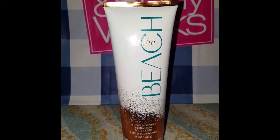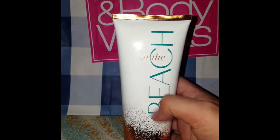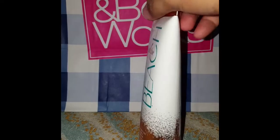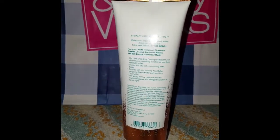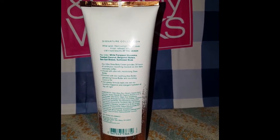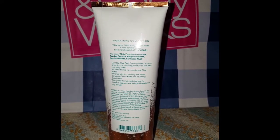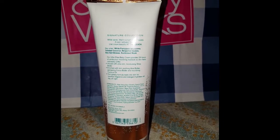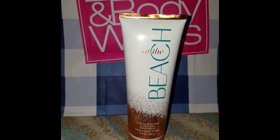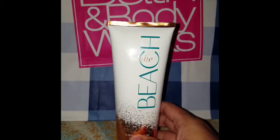The last one is At the Beach. The packaging is really adorable — the rose gold packaging looks awesome. When it comes to the keynotes, it shows White Frangipani Blossoms — I'm not sure what that smells like — Toasted Coconut, Bergamot Water, Sea Salt Breeze, and Sand Kissed Musk. The combination of this body cream is perfect. You can't go wrong with this one, and it's my new favorite body cream for the summer collection.